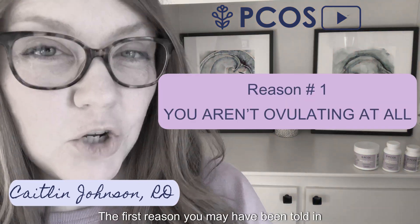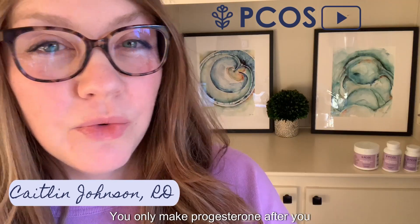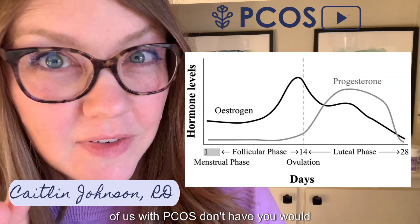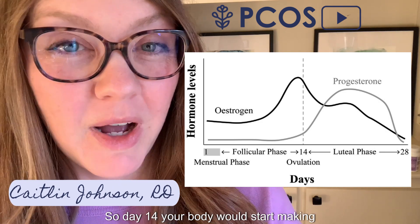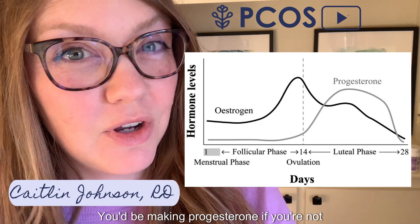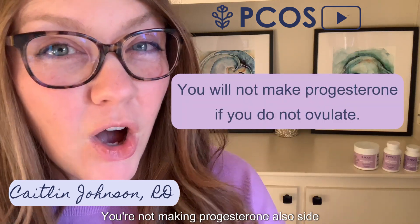The first reason you may have been told you have low progesterone in PCOS is that you may not be ovulating at all. You only make progesterone after you ovulate. So in a normal 28-ish day cycle, you would ovulate around day 14, and your body would start making progesterone for half of your cycle. If you're not ovulating, I'm sorry to be the bearer of bad news — you're not making progesterone.